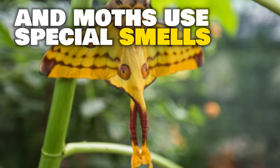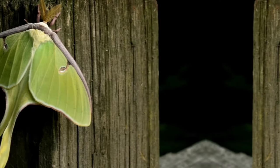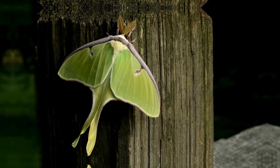Moths use special smells to help find their mates that are far away from them. The luna moth is one of the most beautiful, with long tails on its back wings and a bright green color.